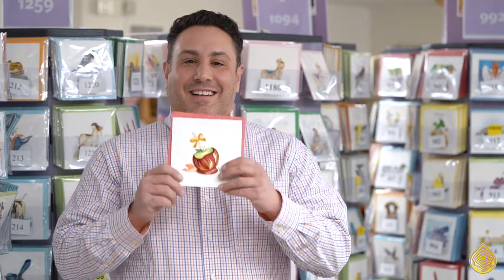Each Wednesday we feature one of our favorite cards and the secrets behind their design. This week's featured card: Candy Apple.